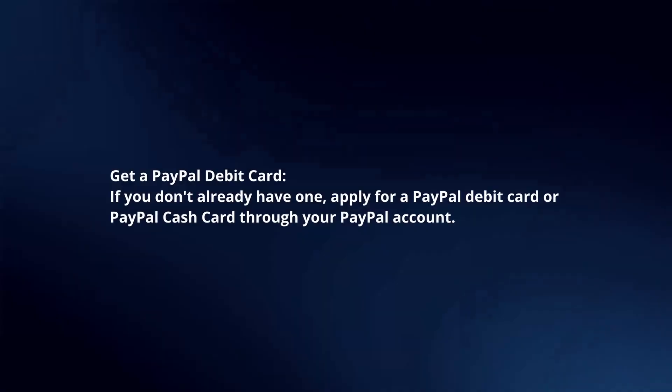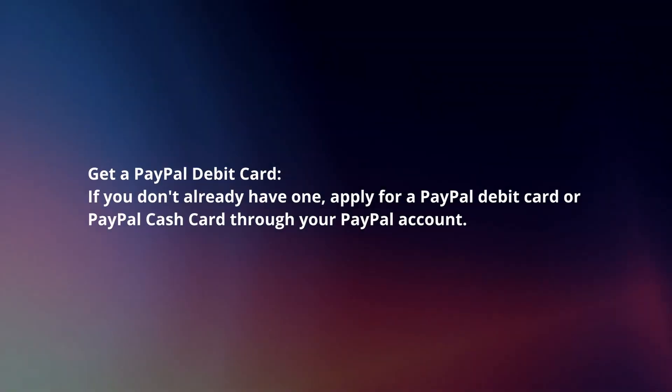Get a PayPal debit card. If you don't already have one, apply for a PayPal debit card or PayPal cash card through your PayPal account.